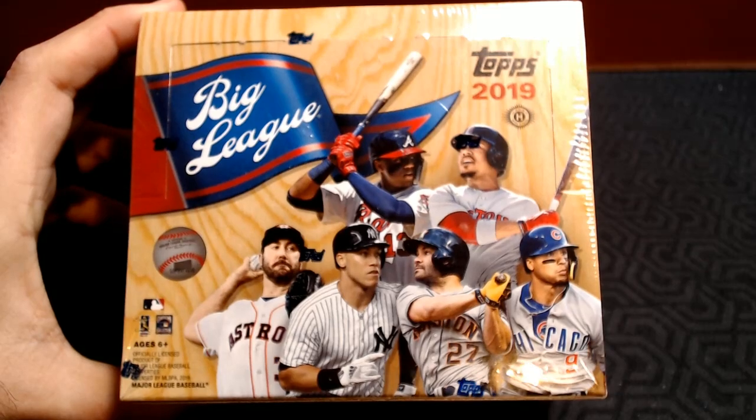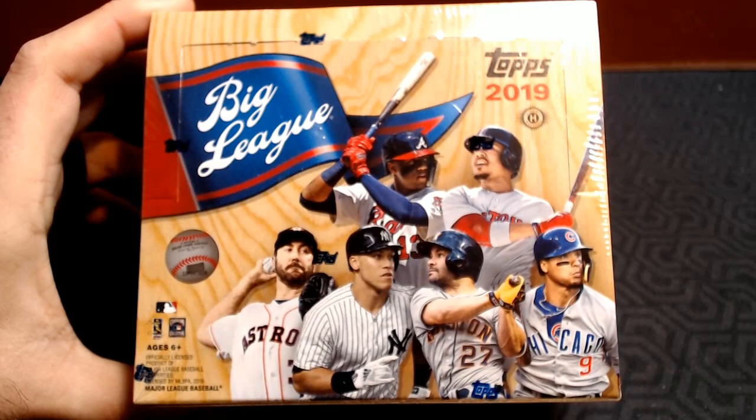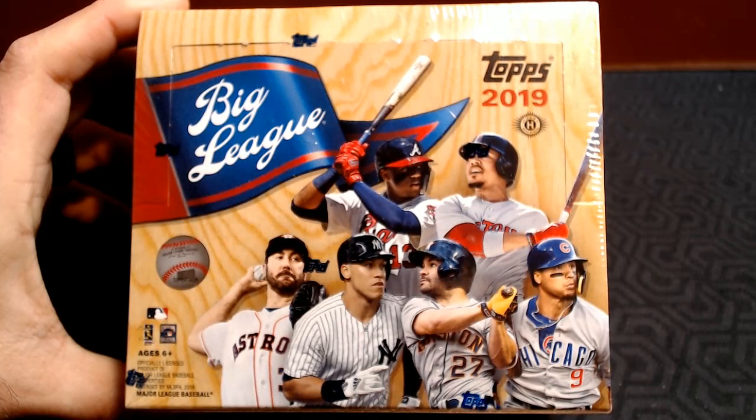Hey Cards fans, Barry K with Cards for Days, and today we've got a look back — not that far back — at 2019 Topps Big League. This is considered an entry-level, kid-friendly, low-cost option for baseball cards.